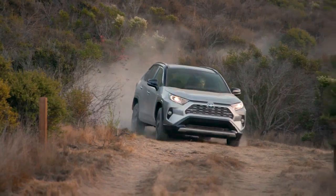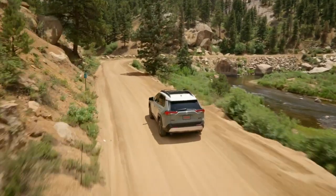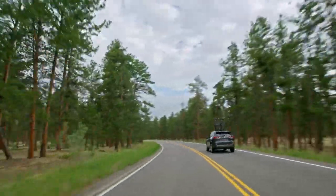Whether you're tackling a long and winding back road with XSE Hybrid, or a dusty trail with the Adventure grade, this RAV4 is built to handle nearly anything in its path.